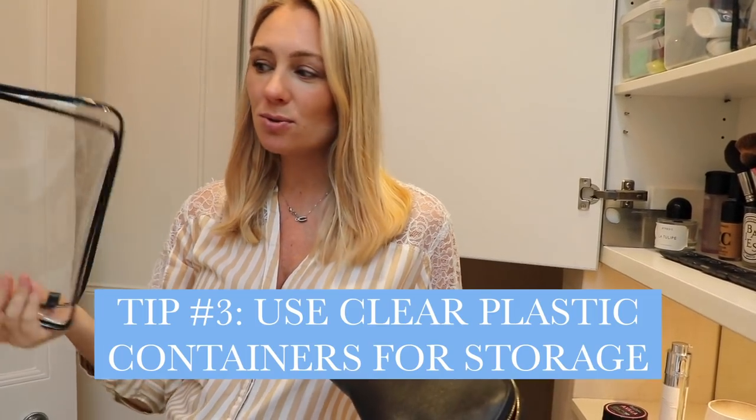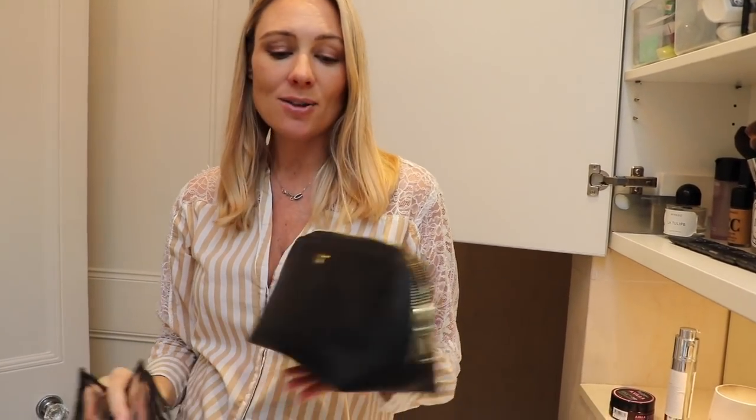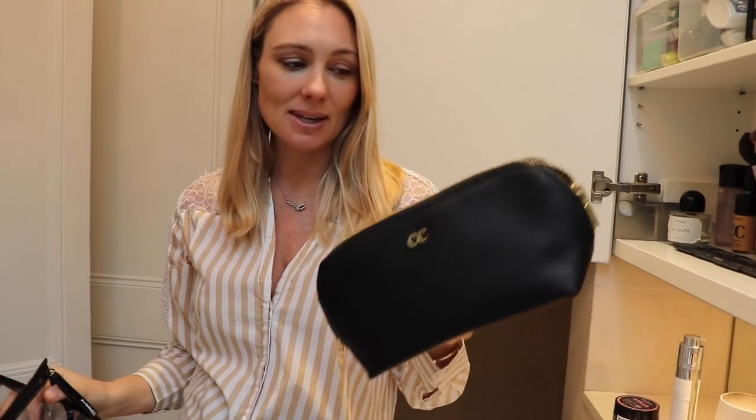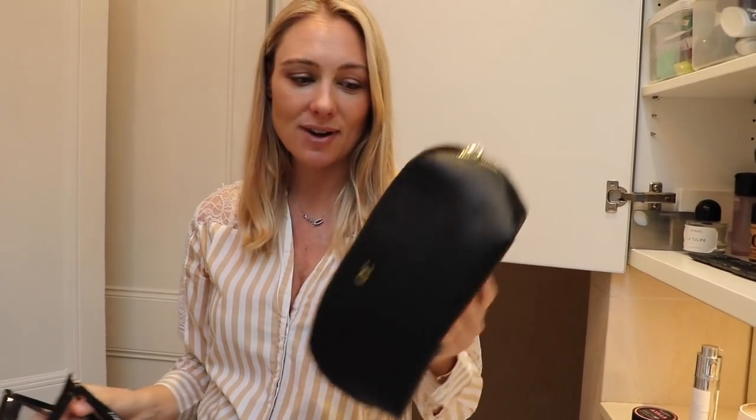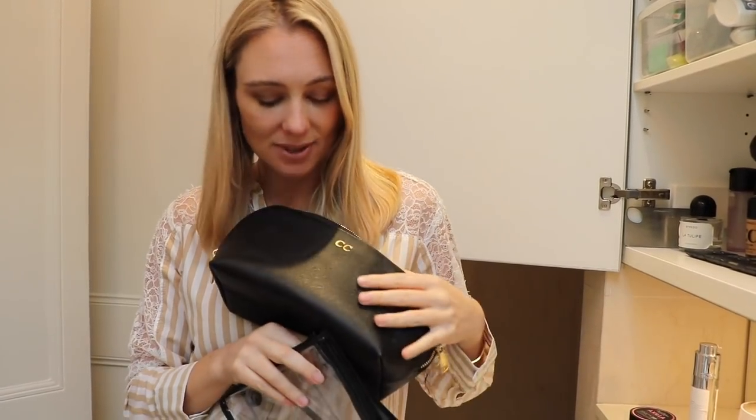The third tip is more about decluttering and storage: use clear plastic containers. They are fantastic because you can see what's in them quickly in a hurry. I've also done the same with all the medicine that we need and use. Now these are my favorite purses — they're not clear, but they are vegan and cruelty-free friendly. They are made from natural products and they're from Bon Voyage — kind of like the vegan cruelty-free friendly version of the Daily Edited. And you can actually get them personalized with your own initials.